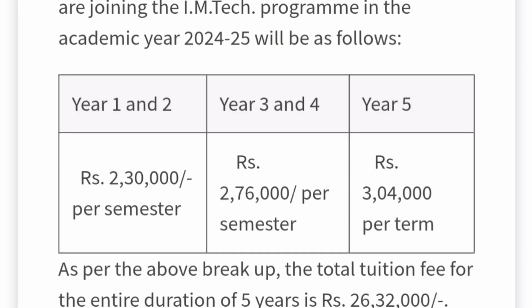For the Integrated M.Tech five-year program, the first two years are charged similarly to B.Tech, and the third and fourth years are also charged at ₹2,76,000 per semester. In the fifth year, fees increase to ₹3,04,000 per semester. The total fees for the five-year course come to more than ₹26,00,000, which is quite expensive, though placements are excellent.